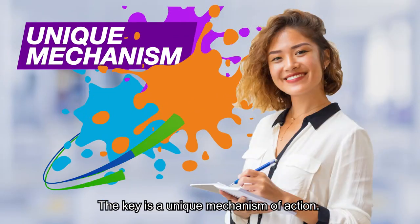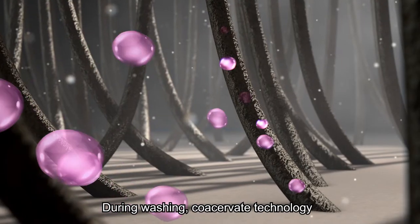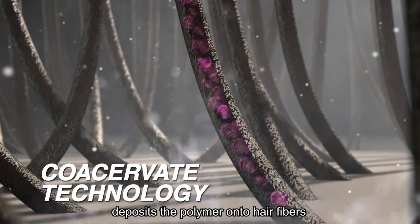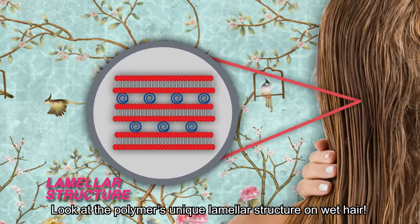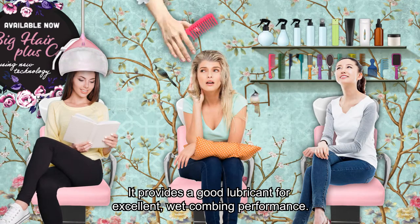The key is a unique mechanism of action. During washing, coacervate technology deposits the polymer onto hair fibers and ensures it remains after rinsing. Look at the polymer's unique lamellar structure on wet hair — it provides a good lubricant for excellent wet combing performance.